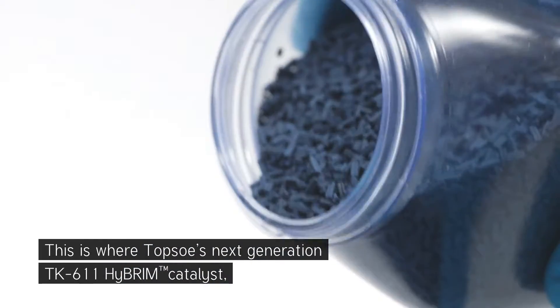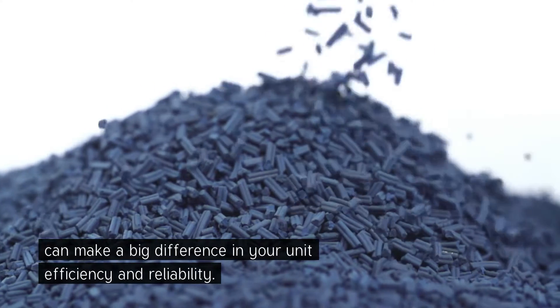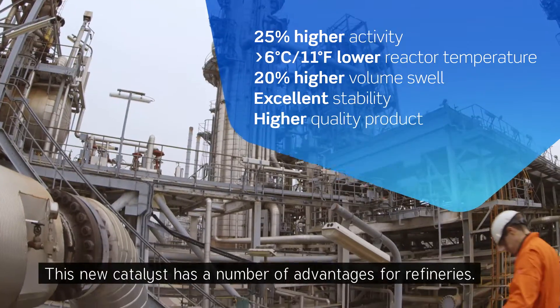This is where TOPSOE's next-generation TK-611 HyBRIM catalyst can make a big difference in your unit efficiency and reliability. This new catalyst has a number of advantages for refineries.